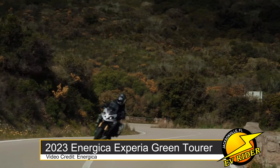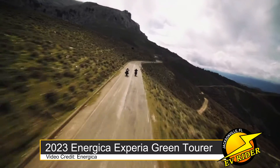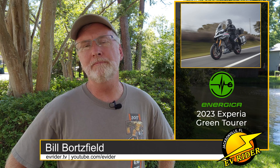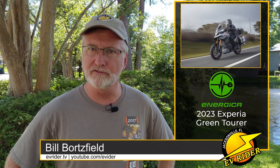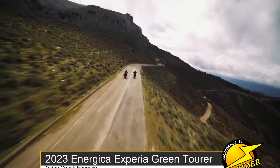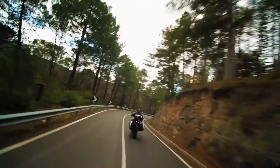Energica appears to be leaping ahead of the pack with what looks to be the first truly practical, long-distance EV sports touring motorcycle. The Italian motorcycle company is now accepting pre-orders for its Xperia, which was unveiled in late May. It features a new motor and the largest battery in the EV motorcycling industry. Energica says its new 22.5-kilowatt-hour pack is good for up to 130 miles of interstate travel with a peak 102-horsepower rating at 7,500 RPM.